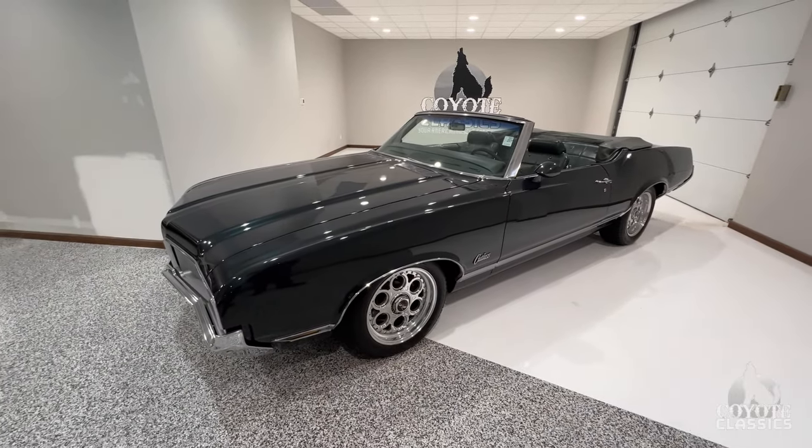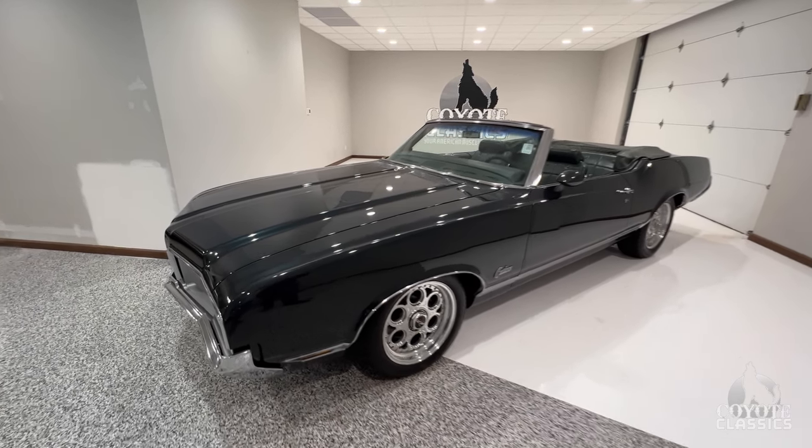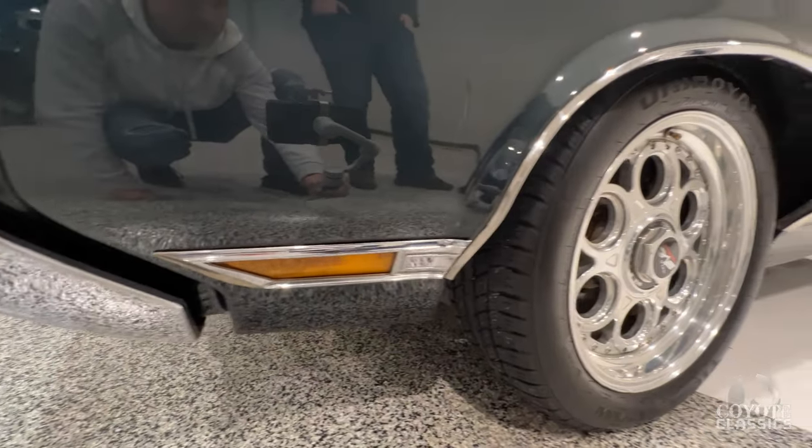It's not a trailer queen, but it's a show car. Especially after 25 to 30 years and this paint still looks like this. That's what the previous owner did with this car — drove it and took it to a lot of shows.